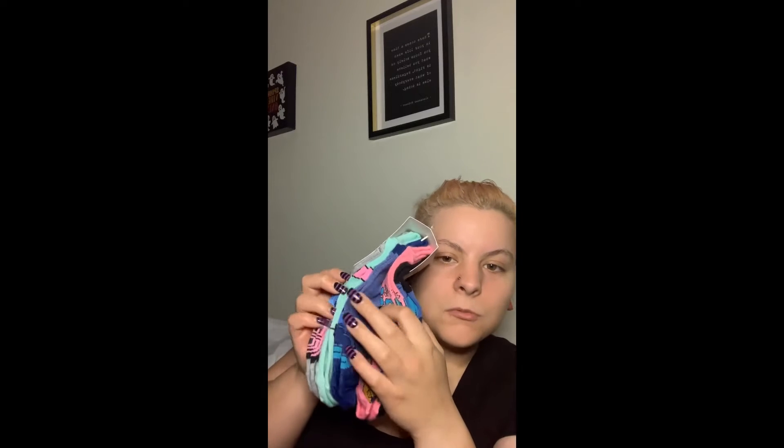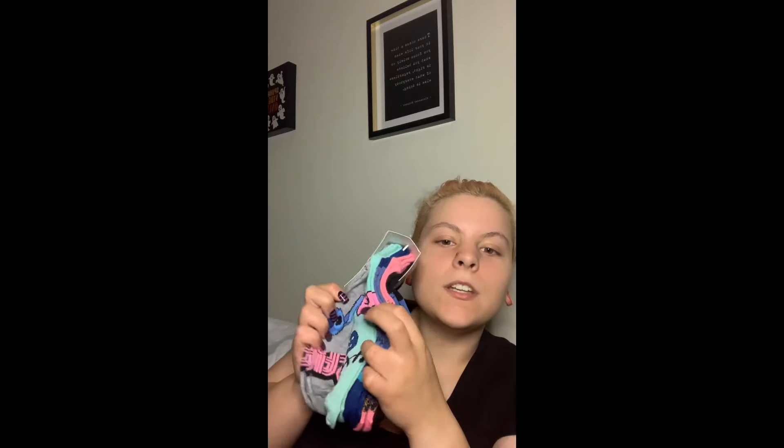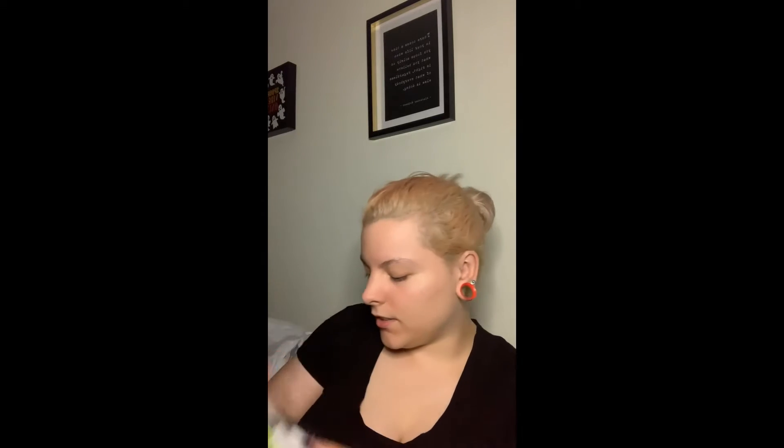If you guys have been with me for a while, you know I'm a big Stitch fan. I also saw these Nightmare Before Christmas socks — you've got Jack, Oogie Boogie, and Sally. And then there were these ones too: Jack in stripes, Sally, and those creepy faces. I needed more socks — I'm obsessed and I'm glad I got these.